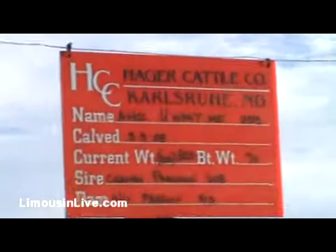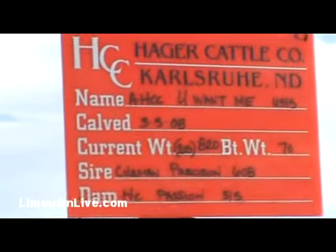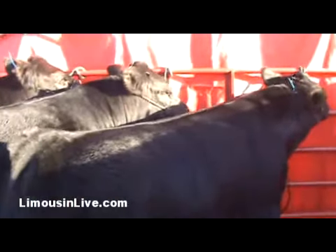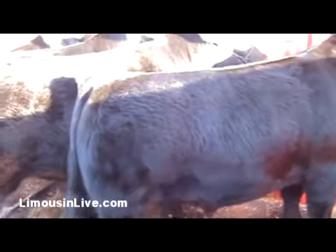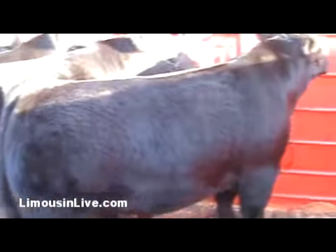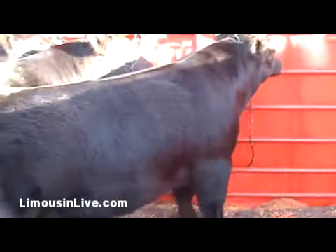The final bull here in our pens — the bull we brought out just on display — is a LIMFLEX bull out of Coleman Precision 608, back to a Lodestar cow. We brought him just to let folks know that we're starting to raise some LIMFLEX cattle now. He scanned really well: a 15.2 on ribeye and a 4.0 on IMF, and he's a March 5th calf.